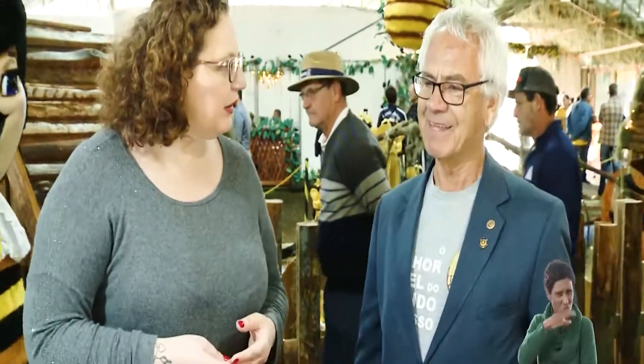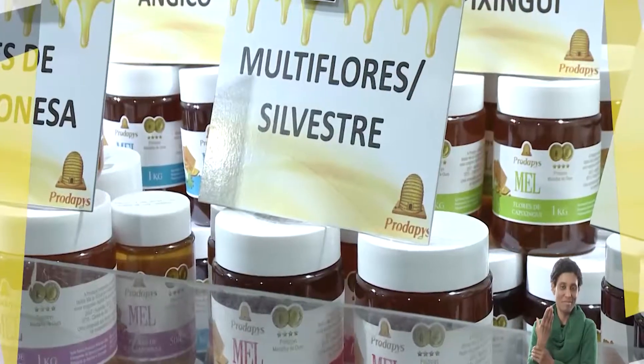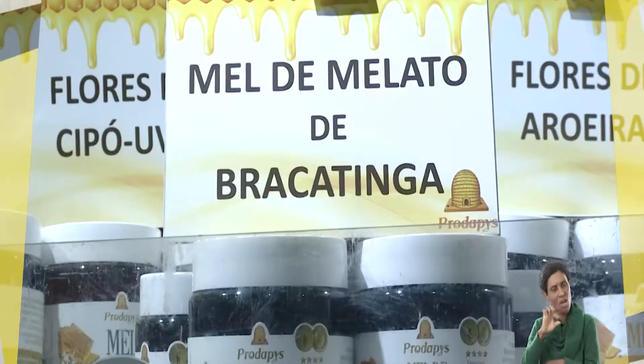A gente sempre participa porque a gente representa o mel brasileiro. O senhor falou em Japão e eu vi que tem aqui flores de uva japonesa. Uva é um termo mais bonitinho, mas é a tríplice de galinha — ela é bem miudinha, muito doce, e o mel é bastante saboroso e bem transparente. Então a gente fez questão de trazer aqui para a exposição méis monoflorais. O mel monofloral é quando a gente analisa o mel e identifica que pelo menos 80% do pólen existente daquele mel pertence a uma flor. Aí posso dizer mel de uva do Japão, mel de angico, mel de marmeleiro, mel de eucalipto, arueira.